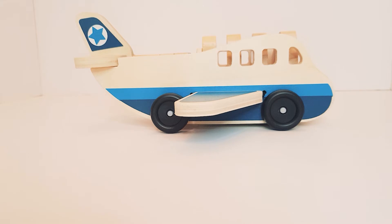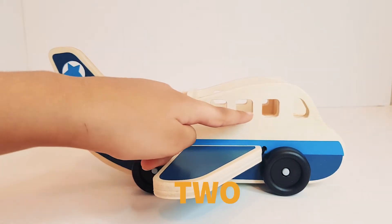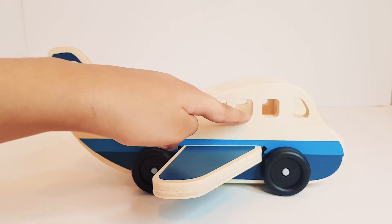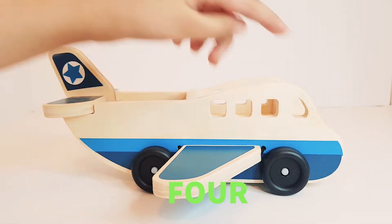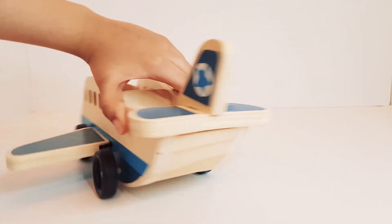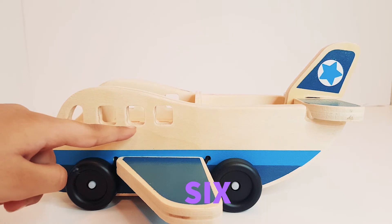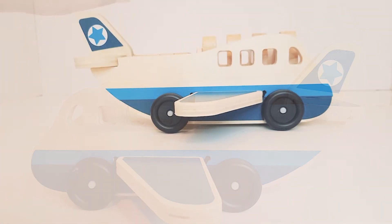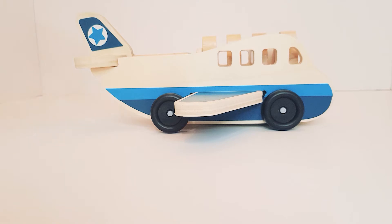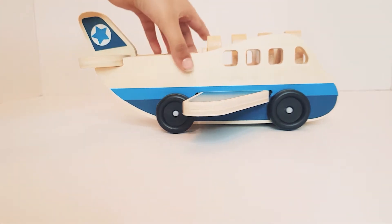This plane has so many shapes. These are square shapes. Let's count them. One, two, three, four, five, six, seven, and eight.